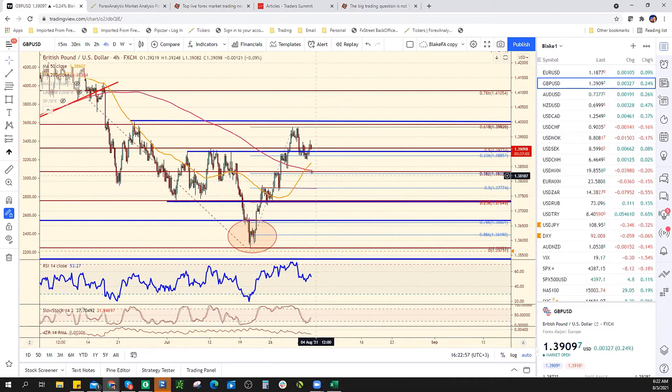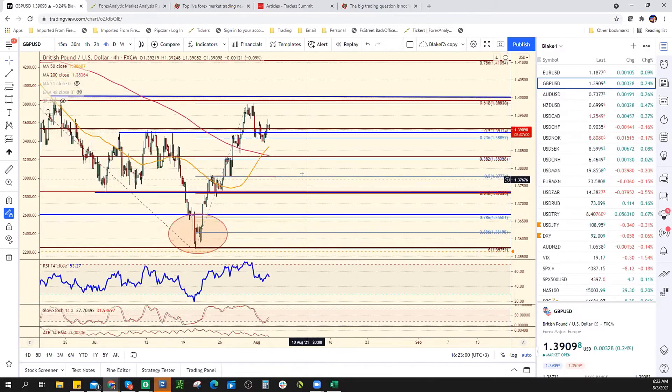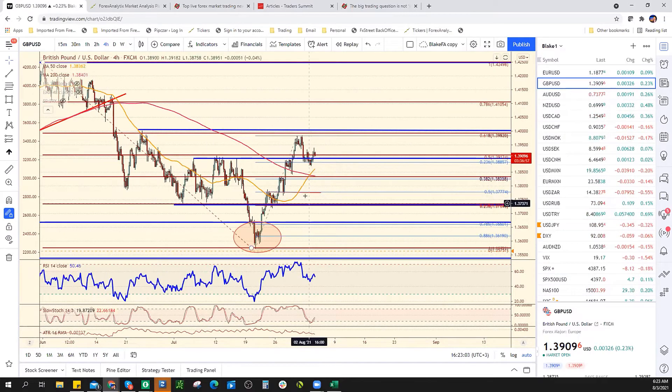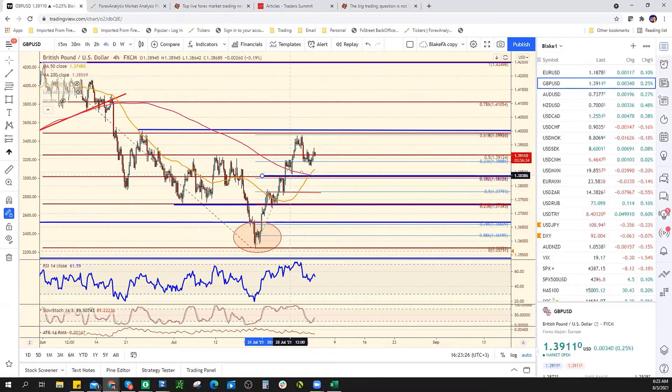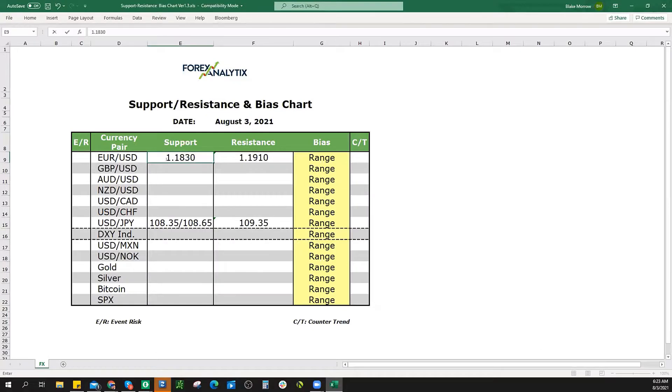Cable. Alright, so Steve says he's on the webinar. Support for the sterling is going to be here at the 38% retracement. You can see the spike high, spike low — the 38% retracement comes in at 138.25. That's support right now.